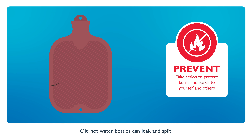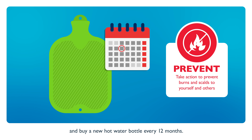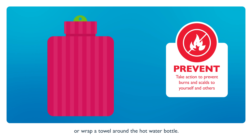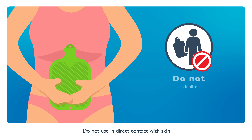Old hot water bottles can leak and split, so check for damage before use. Buy a new hot water bottle every 12 months. When using next to skin, always use a cover or wrap a towel around the hot water bottle. Do not use in direct contact with skin.